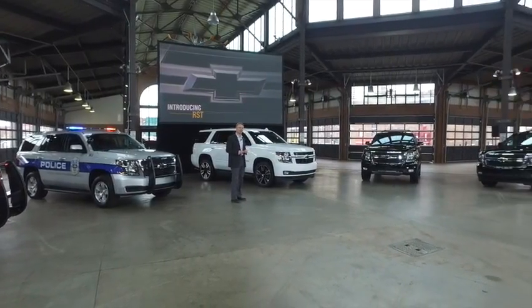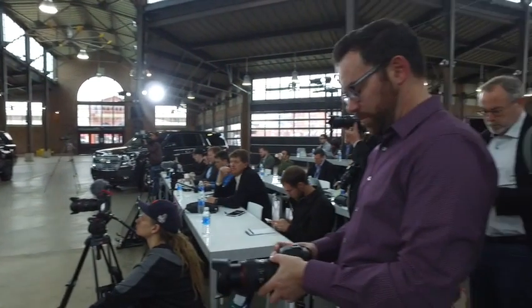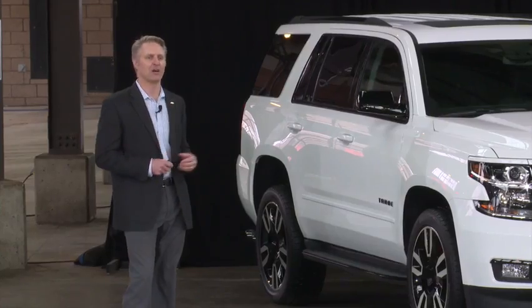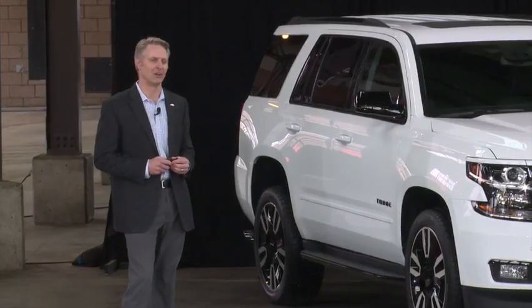The RST will be available in our LT and Premier trim levels. We have it shown here today in Summit White, and it will also be available in black, silver ice, and tungsten. For those looking for street performance without compromising additional capability, this package is going to satisfy customers' needs in multiple areas.